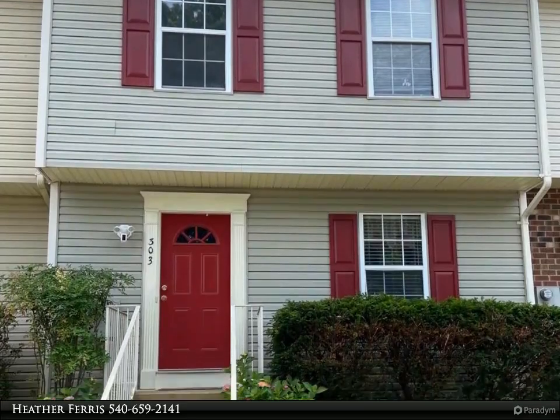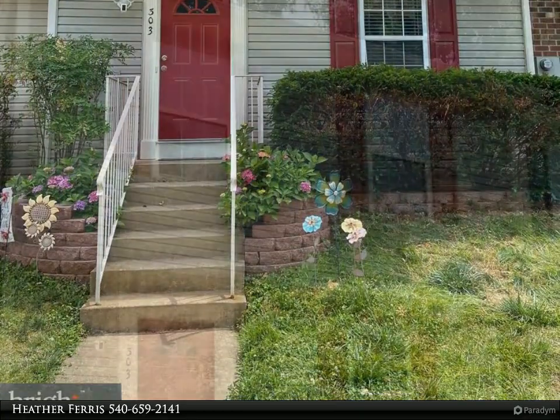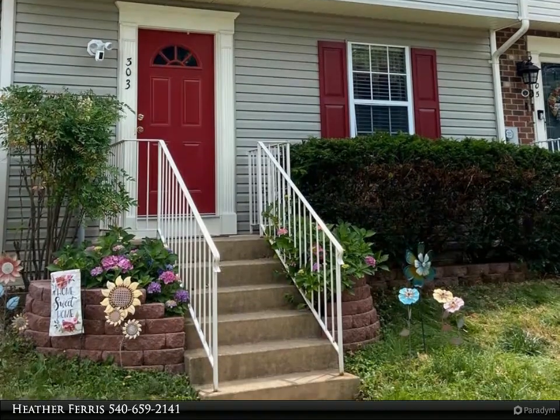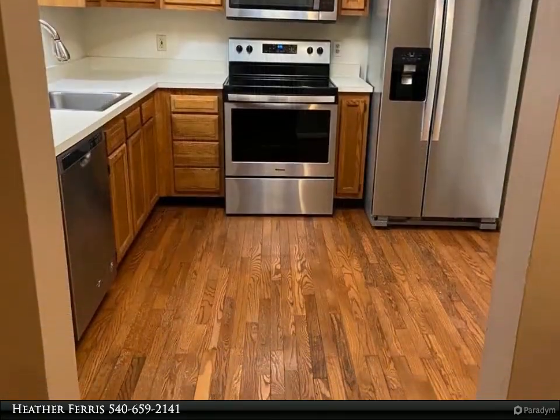Welcome home to 303 Stafford Muse. This townhome is conveniently located in Stafford Muse and is available to rent immediately. Three beds, two full and two half baths, spread across three finished levels. The home has hardwood floors on the main level.